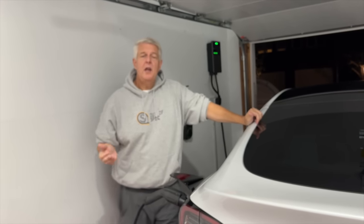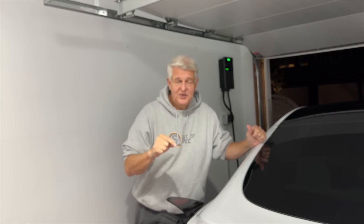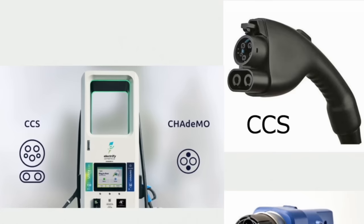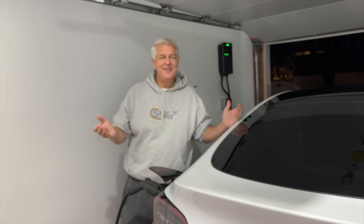Using a level two AC charger installed at home will charge your car between 30 and 35 miles every hour. You come home at seven o'clock at night — by eleven o'clock, four hours later, if you've got 120 miles to add, you're ready to go. Very convenient for most people. This is all you need. And then when you go on the occasional road trip, that's where we get into DC fast charging.